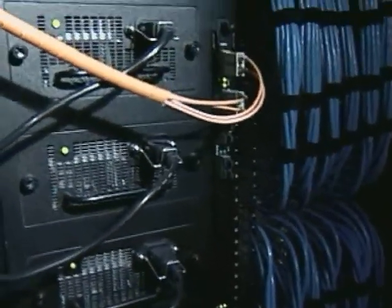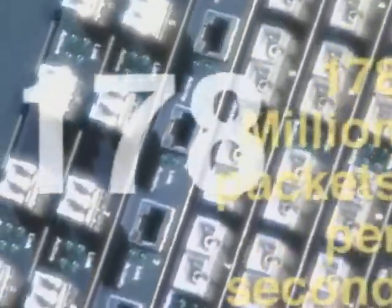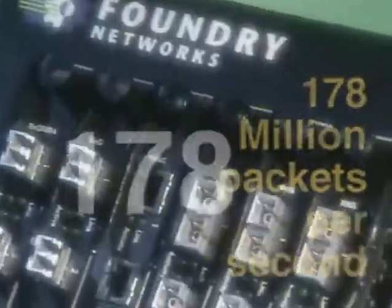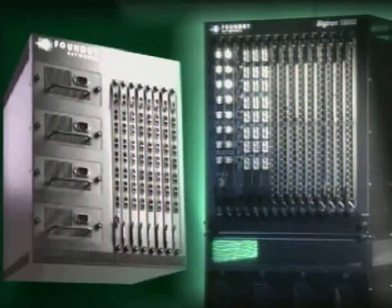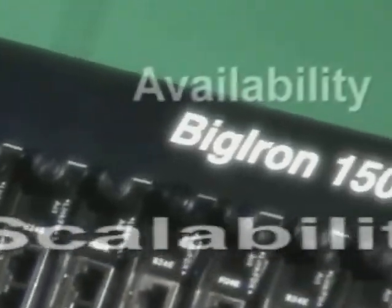Now, just as the competition is thinking about catching up, Foundry introduces the Big Iron 15000 — 120 gigabit Ethernet ports and 178 million packets per second. Because we know that rack space doesn't come cheap, we've put this awesome power into a box that's just a little over 9 inches taller than the Big Iron 8000. Higher port density, lower port cost, scalability, availability.